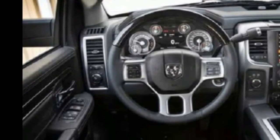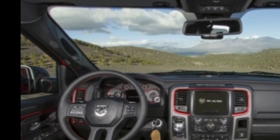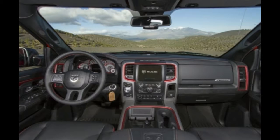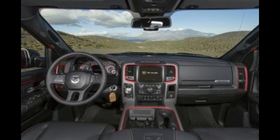Interiors vary considerably by trim level. It is functional and comfortable on base models. Upper levels are finished in attractive fabrics and leather with great attention to detail, making them exceptionally pleasant vehicles in which to spend time.